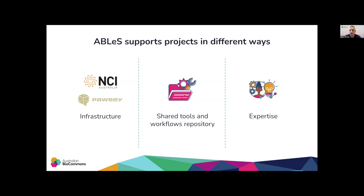ABLES users at NCI specifically have access to a shared tools and workflow repository. All the tools and resources on this repository can be utilized directly without the need, for example, to reinstall them. This repository is a community-led effort, and we encourage ABLES users to keep contributing their tools to this repository and make them available to everyone at NCI.